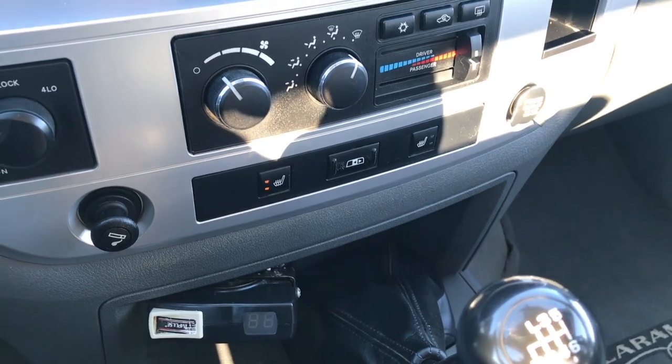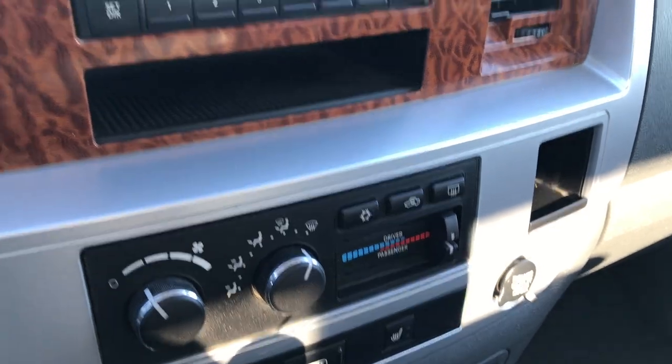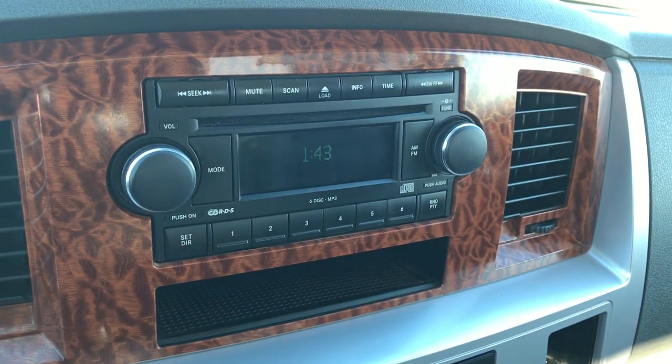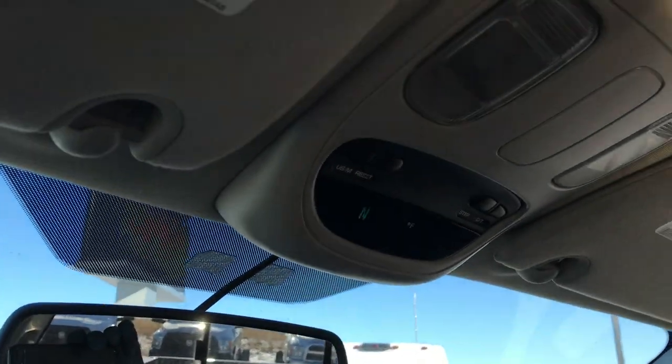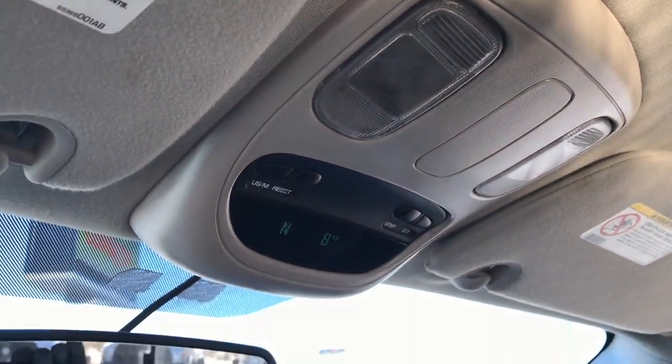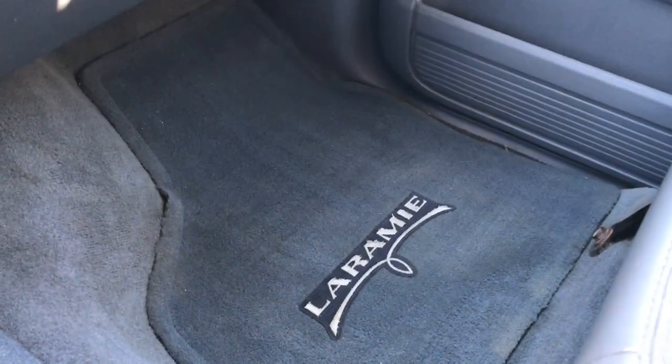There are your heated seat buttons. Power sliding rear window. Turn-dial four-wheel drive. You have your dual climate control and the six-disc CD changer. You have your compass, temperature, and mileage display up there. Passenger seat is really nice and clean as well — no rips or tears — and we have a factory floor mat on that side too.